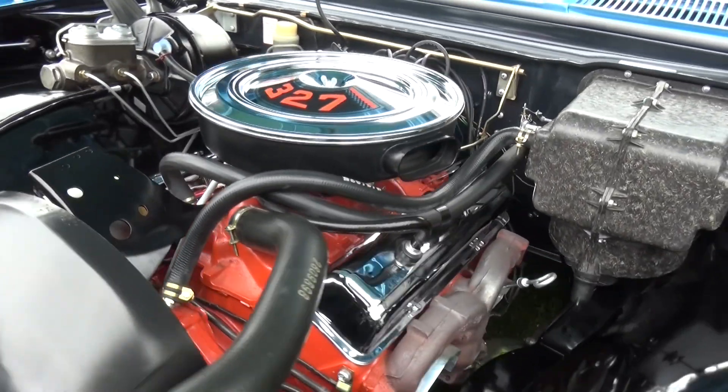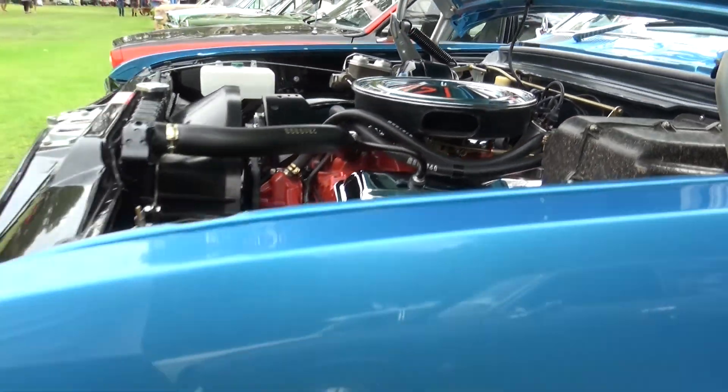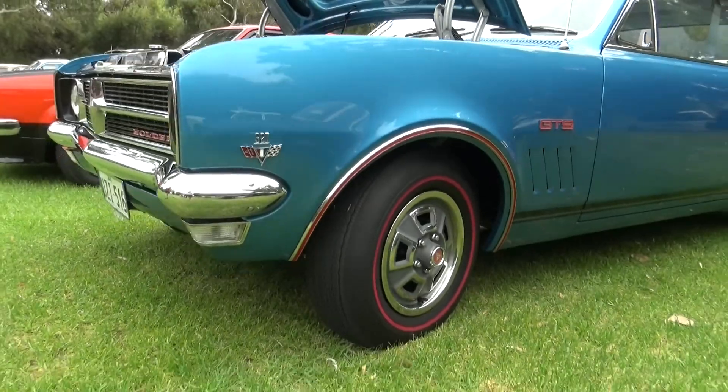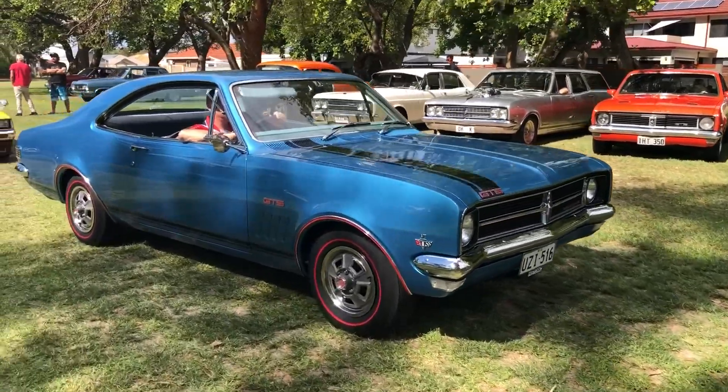Enjoying driving it after all these years — you get the most out of it now, eh? Before, the family came first, so I had to wait till all that was sorted, all the boys had grown up, and that's my time. So here we go — we made the runners.